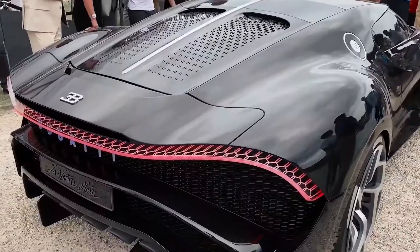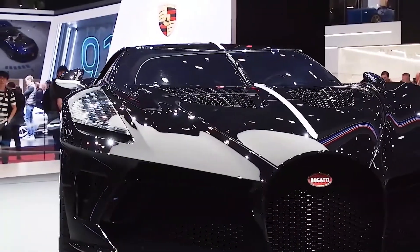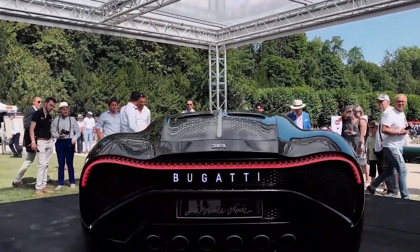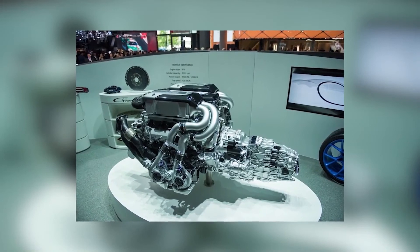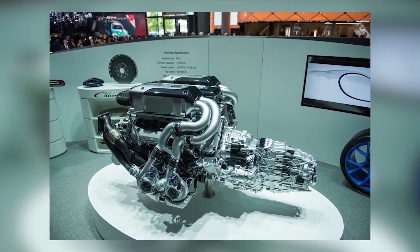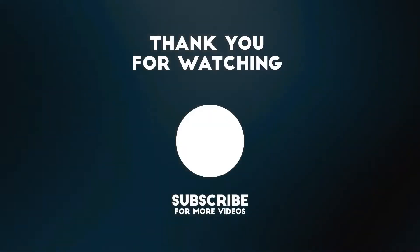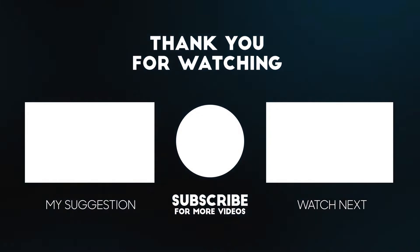Number 1: Bugatti La Voiture Noire, $18 to $25 million dollars. The Bugatti La Voiture Noire is a one-off model commissioned by an unknown buyer, making it the most expensive car in the world. Based on the Bugatti Chiron platform, it is powered by the Chiron's 8-liter quad-turbocharged W16 engine. While it delivers 1,480 horsepower in the Chiron, it is capable of up to 1,577 horsepower as seen in the Centodieci, so we don't expect the La Voiture Noire to be any lower.